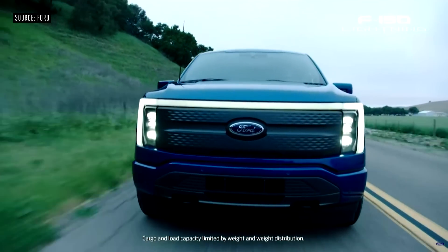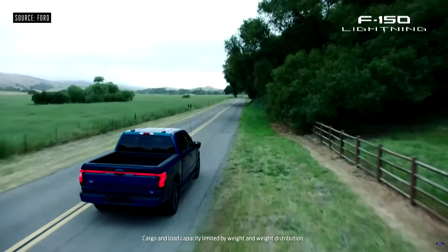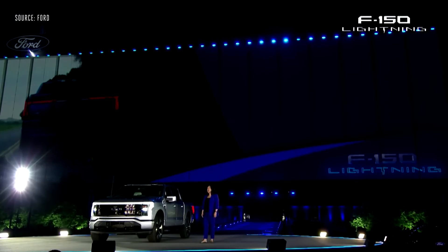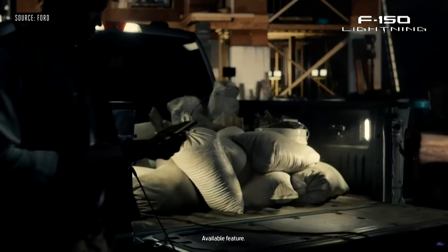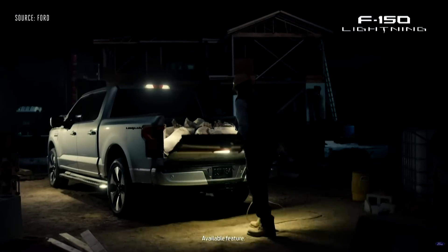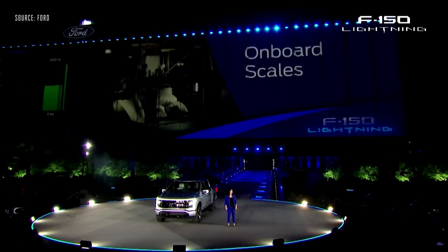There's storage under the hood like you've never seen before, and a standard full-size bed. Inside, the F-150 Lightning comes as a SuperCrew with plenty of room for five. With enhanced zone lighting all around the truck, you can find your tools or light up your campsite.